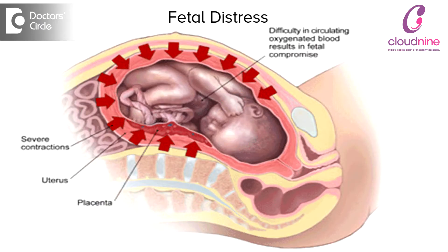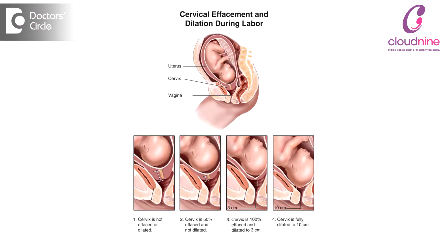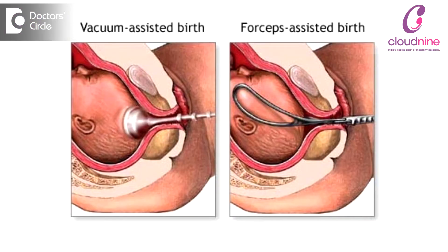Fetal distress during any labour is managed the same way. It depends on the station of the head, the dilatation of the cervix, and the position of the head. If the patient is fully dilated and the head is lower in the pelvis at plus one or two, forceps or vacuum is the method of delivery.